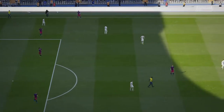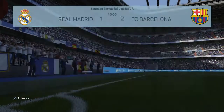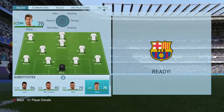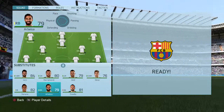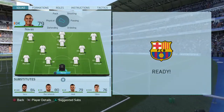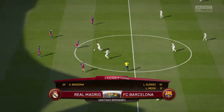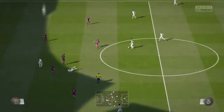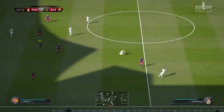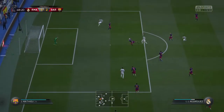Well, this is half-time — that's the whistle. And the referee has blown to signal the start of the second half. Sergio Ramos. Marcelo. It's an exhibition here with such great passing. Towards Rodriguez.